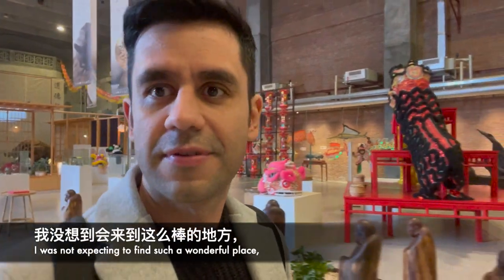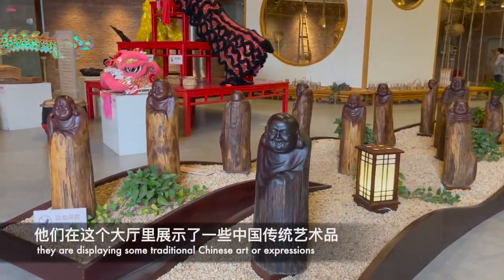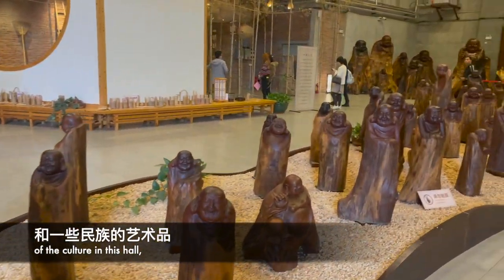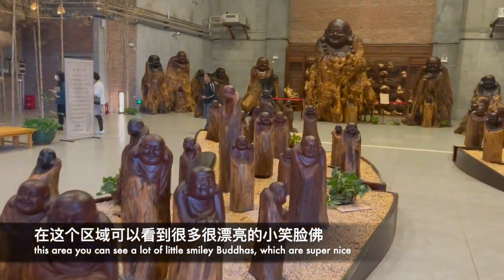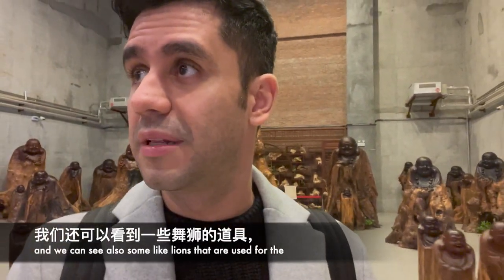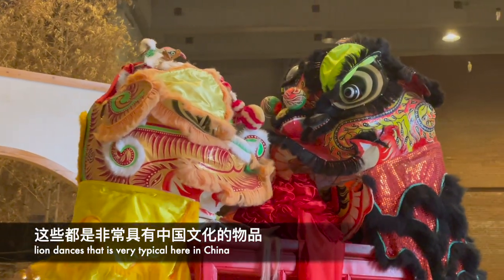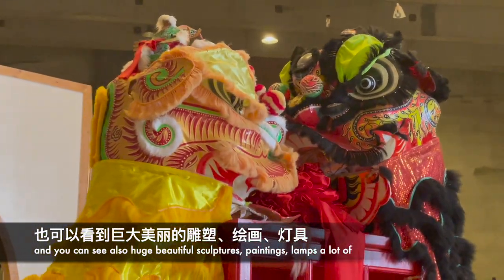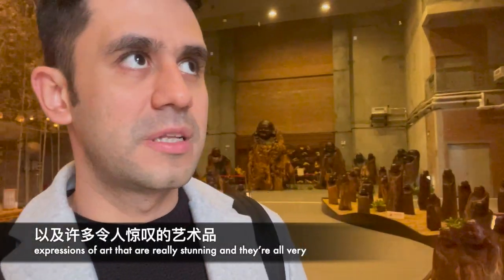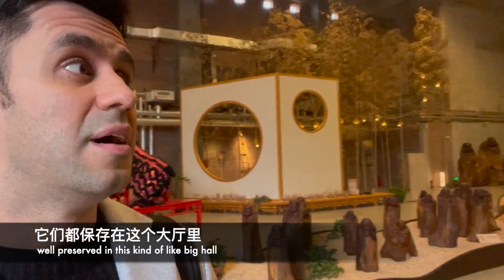I was not expecting to find such a wonderful place. This is kind of a museum or an exhibition of different types of arts, displaying a lot of traditional Chinese art and cultural expression. In this hall you can see lots of little smiley Buddhas, lions used for lion dances, and very typical Chinese items. We can see a lot of huge beautiful sculptures, paintings, and lamps — all very well preserved in this big hall.